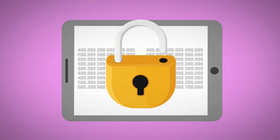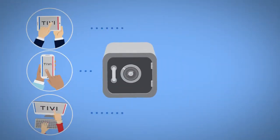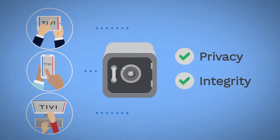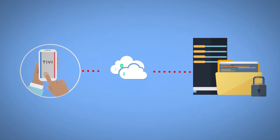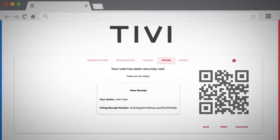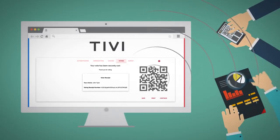To ensure vote privacy and integrity, TIVI automatically encrypts and digitally signs your vote on your device using advanced cryptographic techniques. Your vote is then sent through an encrypted channel to the secure vote server. You receive a unique voting receipt, which can be used later to verify your vote via a smartphone application and through a public bulletin board.